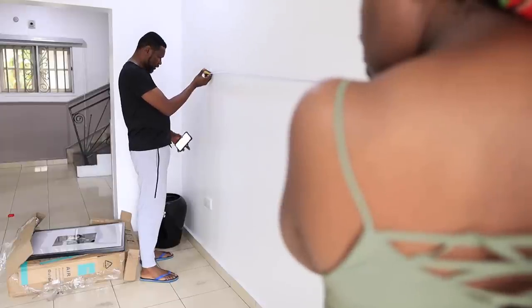When the frames came I was so happy. My husband mounted the frames and basically did almost everything else.